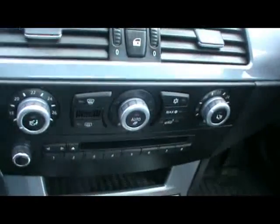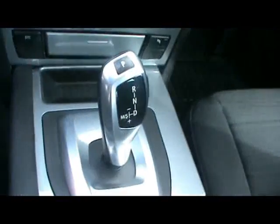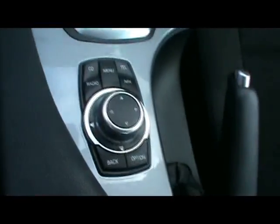I'll show you inside the car now as well. Inside, full cloth interior, all in great condition. Both front seats are electrically adjustable, multifunction steering wheel, cruise control, nice heads up display, digital dual zone climate control, CD radio with auxiliary input, automatic gearbox, BMW iDrive controls. We've also got Bluetooth in there.